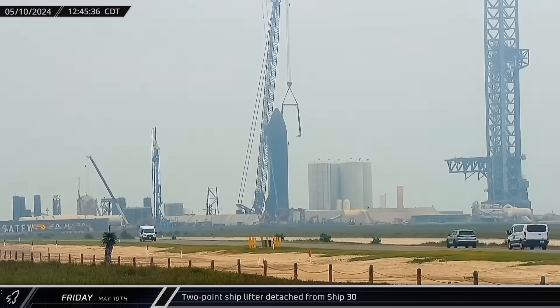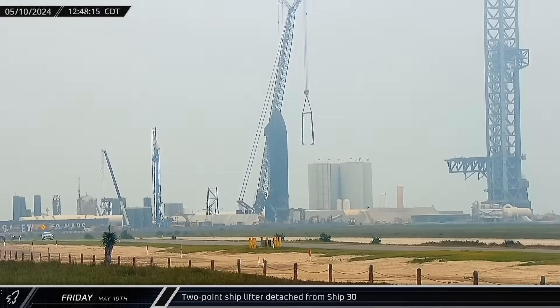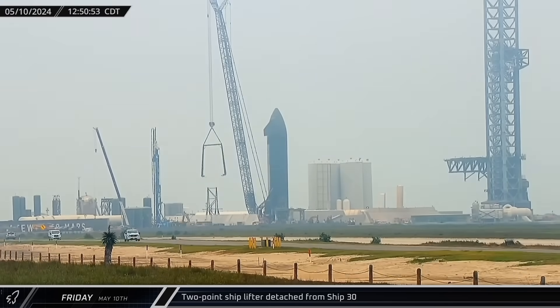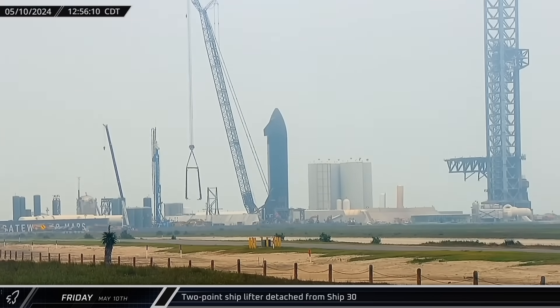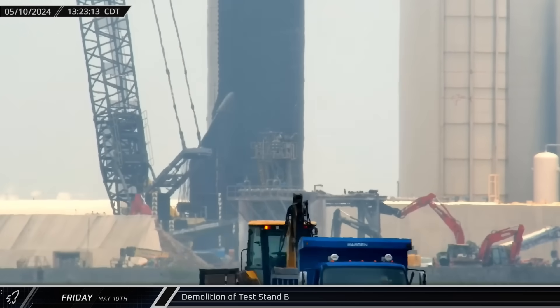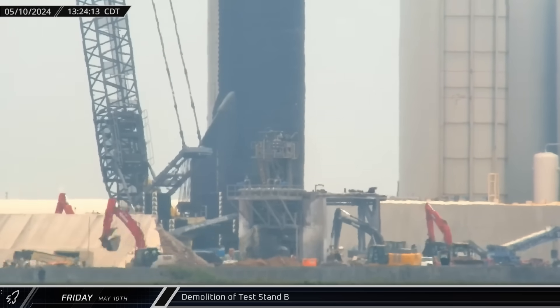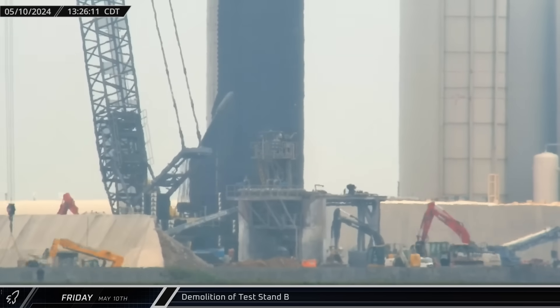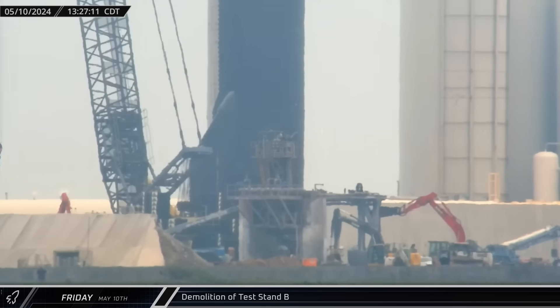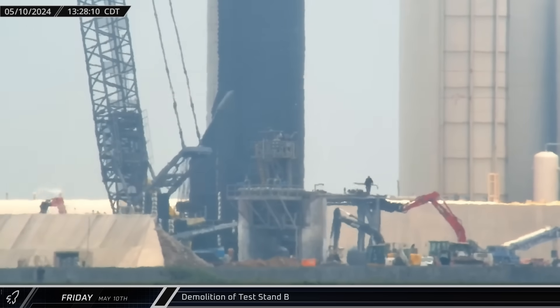Early that afternoon, back down at the launch site, Ship 30 was disconnected from the two-point lifter, indicating it was now secured to the transport stand. Nearby, not wasting any time, crews moved in with heavy equipment and began demolition of Test Stand B — a clear indication of SpaceX's confidence in their new ship's static fire stand at the Massey outpost.